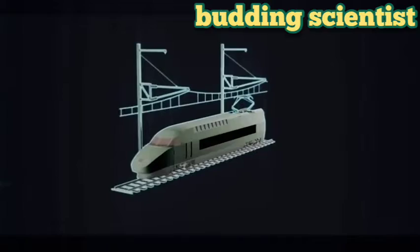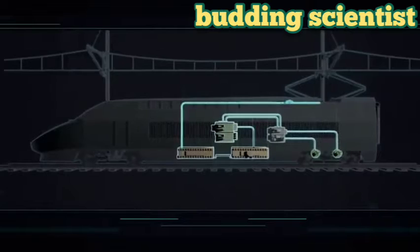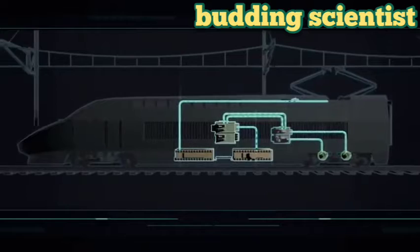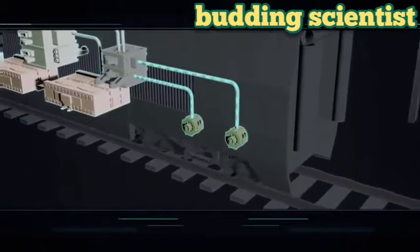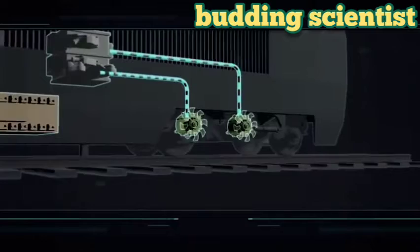Thyristor controlled rectifier bridges, the common block consisting of DC circuit breakers and the main filter capacitor, and traction inverters that convert DC into a three-phase variable frequency AC waveform, combine to get usable power to the AC traction motors, which on the TGV are slung from the vehicle body, substantially reducing the mass of the truck and giving it exceptional tracking stability. Each motor can develop 1,100 kilowatts and can spin at a maximum rate of 4,000 RPM.